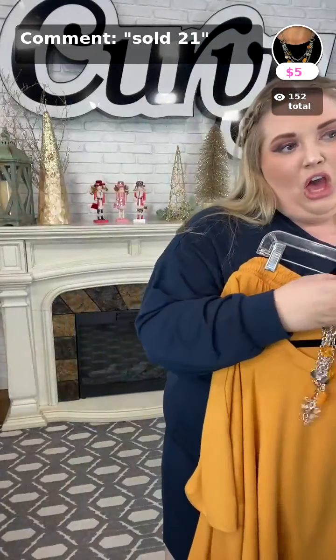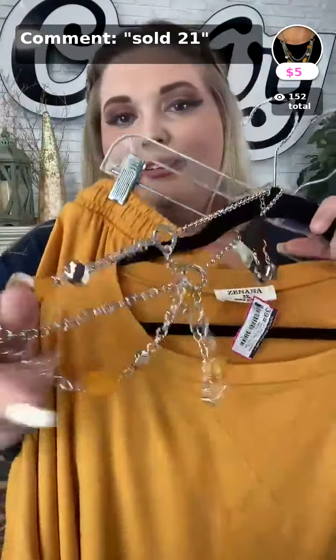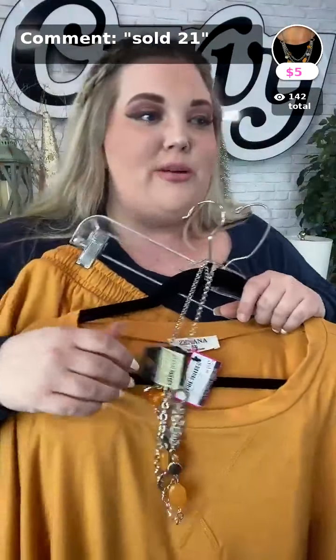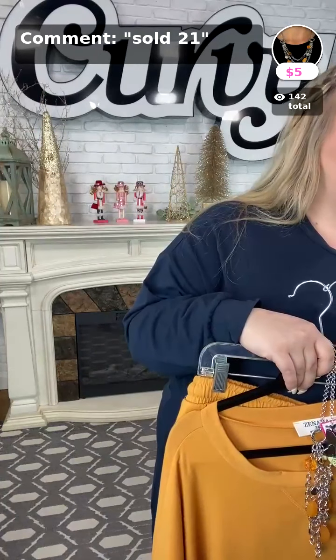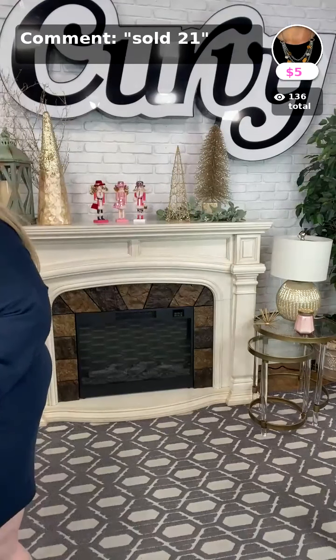Sold number twenty-one — Oceanside Spa is the name of this necklace, a cute piece paired with the mustard set. It does say orange as the color but this is definitely more of a mustard shade. Again that is sold number twenty-one. Oh wait — I actually skipped a number, so sorry about that — I do have one more set to show off!